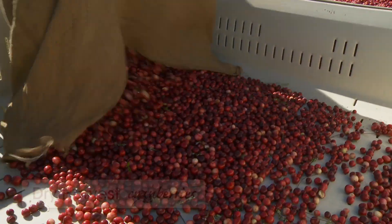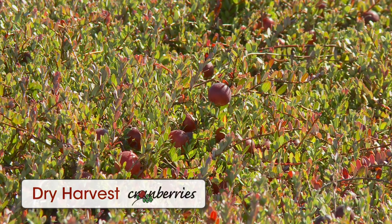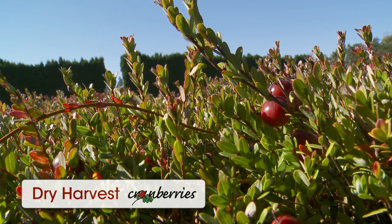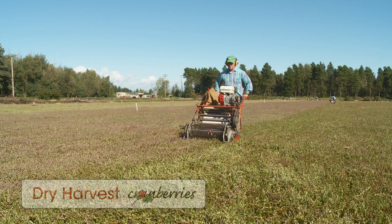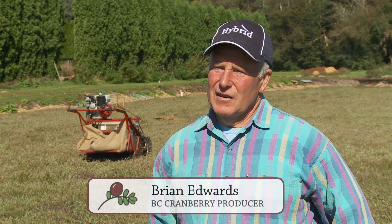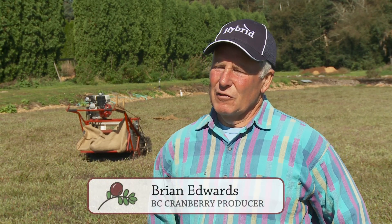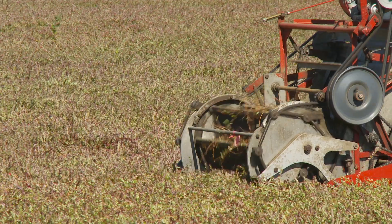It's late September and the BC cranberry harvest is getting underway. These cranberry vines are loaded with ripe red berries. On most farms, they would be wet harvested by flooding the bogs. But at this farm in Richmond, they're using the dry harvest method. I've got all six pickers going today to try and get my two-acre bog finished so it gets to the market in the freshest condition it can. The dry harvest method provides excellent quality fresh cranberries for the local market.